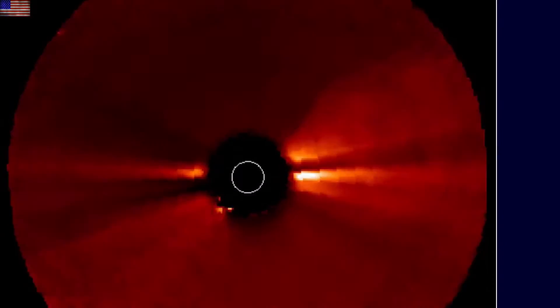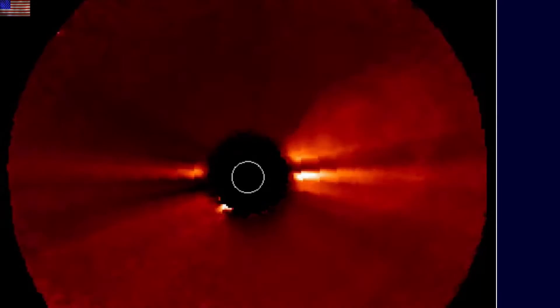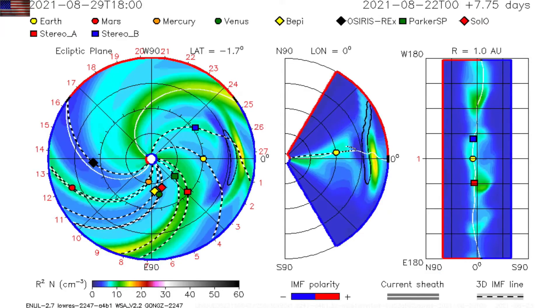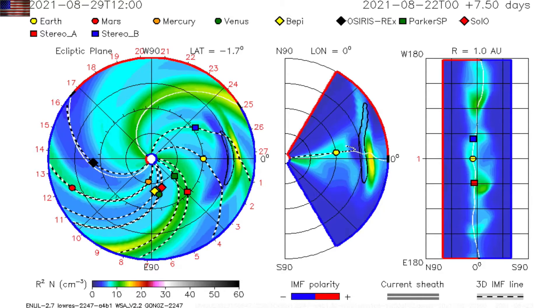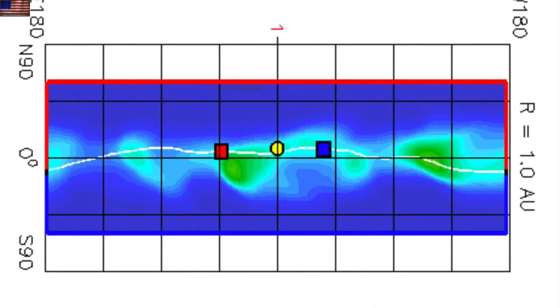On Stereo A, with Earth off to the right, we see the eruption does span geo-effective latitudes. NASA's Enlil spiral is updated to show the impact coming late on the 26th or early on the 27th. It's going to be a direct hit, but it is not very dense or moving quickly. Expect minor geomagnetic storms at most.